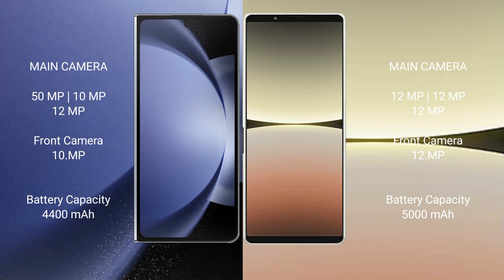Samsung Galaxy Z Fold 6 has a 4400mAh battery with 45W fast charging support. Sony Xperia 5 Mark 4 has a 5000mAh battery with 30W fast charging support.